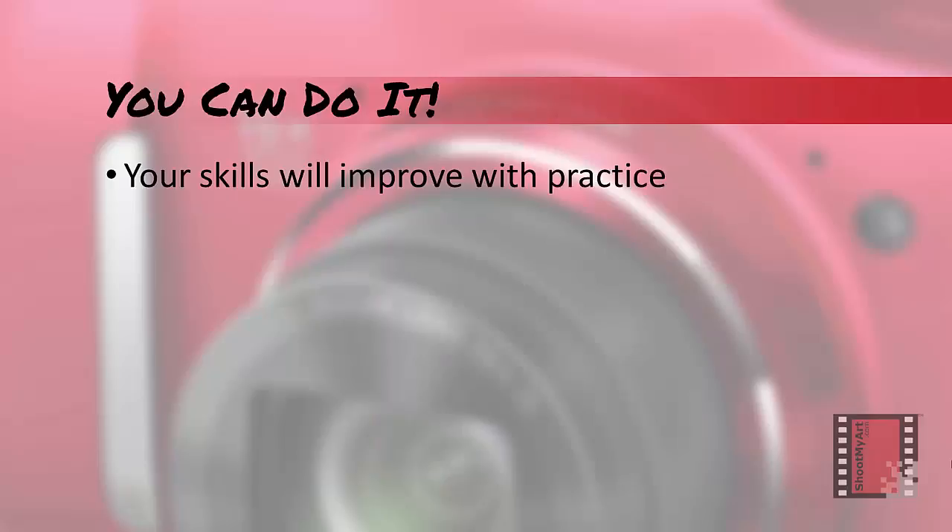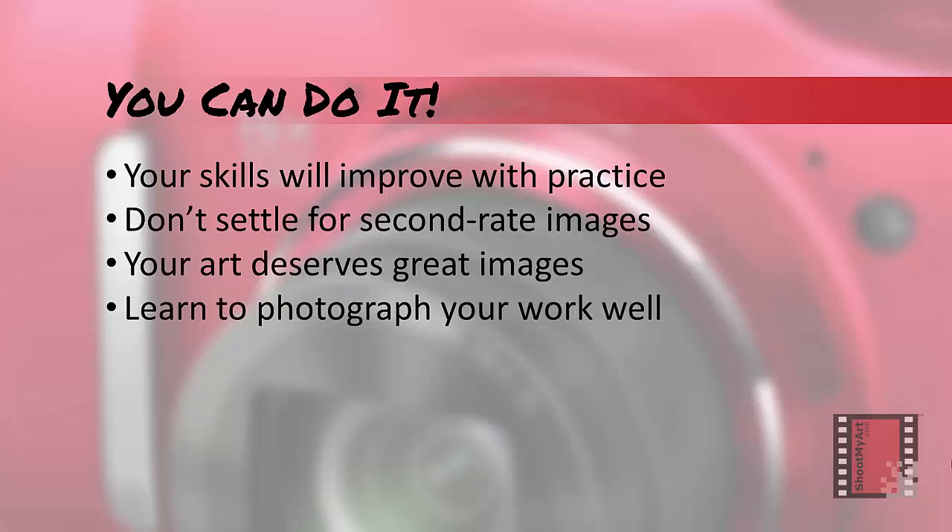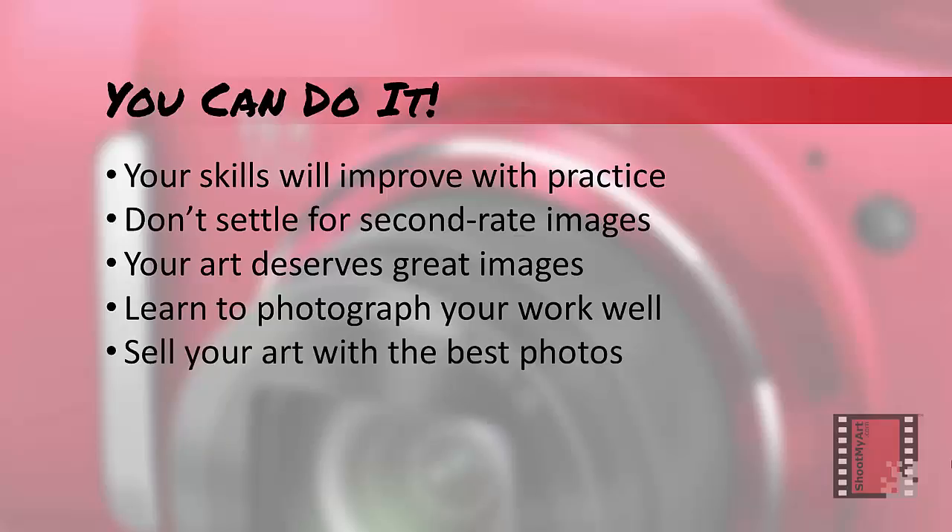You can do it. Your skills and your images will improve with learning and practice. Don't settle for second-rate images — your art deserves great images. You know it does. Take the time and effort to learn to photograph your work well and practice. Then sell your art and yourself with the best photos.